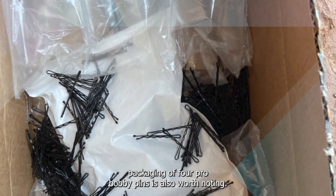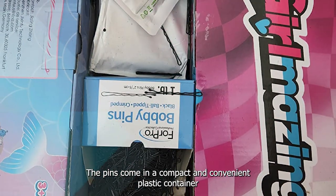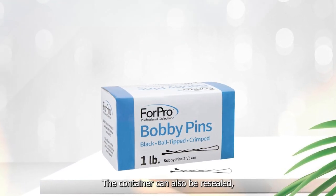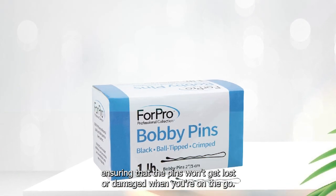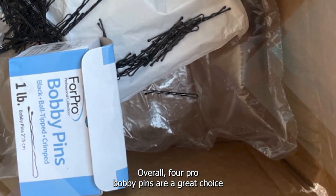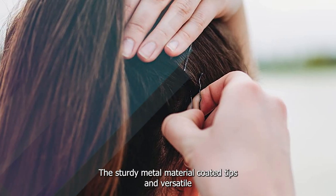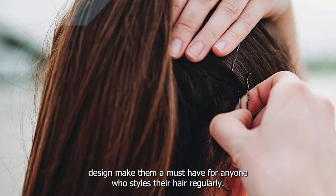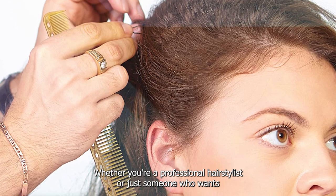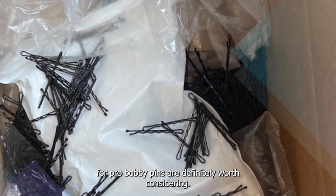In addition, the packaging of ForPro Bobby Pins is also worth noting. The pins come in a compact and convenient plastic container that makes it easy to keep them organized and in good condition. The container can also be resealed, ensuring that the pins won't get lost or damaged when you're on the go. Overall, ForPro Bobby Pins are a great choice for anyone in need of a reliable and affordable hair accessory. The sturdy metal material, coated tips, and versatile design make them a must-have, whether you're a professional hairstylist or just someone who wants to keep their hair looking great.